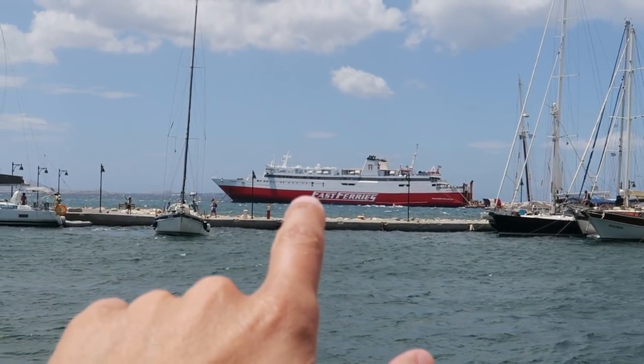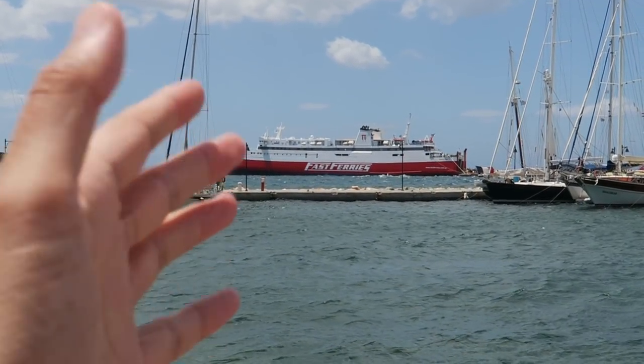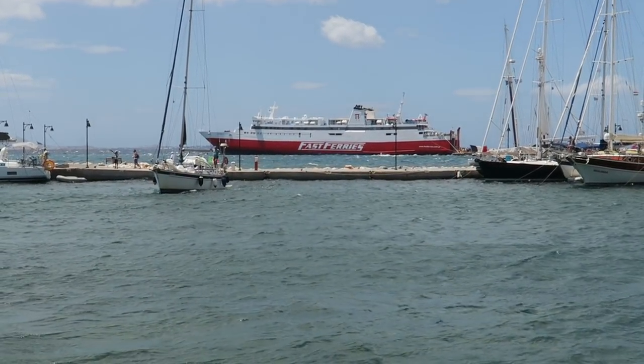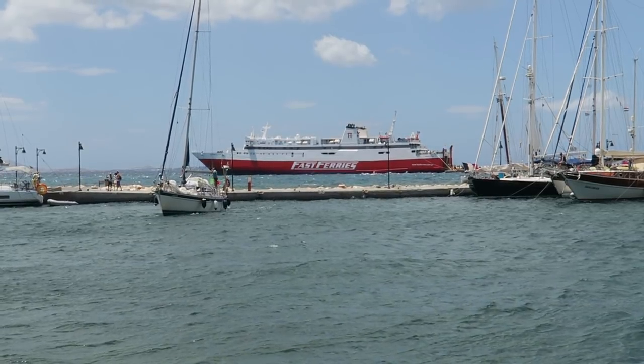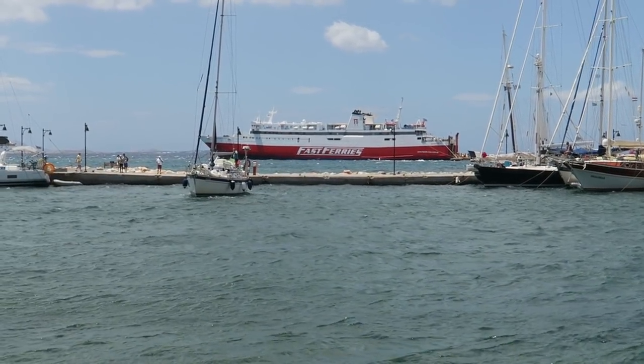So now we are down on the port. Here you're going to find lots of people, lots of restaurants, cafes, some boats, and the ferries. Speaking of ferries, you're going to see one way out there — it says Fast Ferries on it. Ferries are how you get to all the Greek islands for the most part. It's the most convenient way. There are at least hundreds and hundreds of islands, so that's the way you get around.